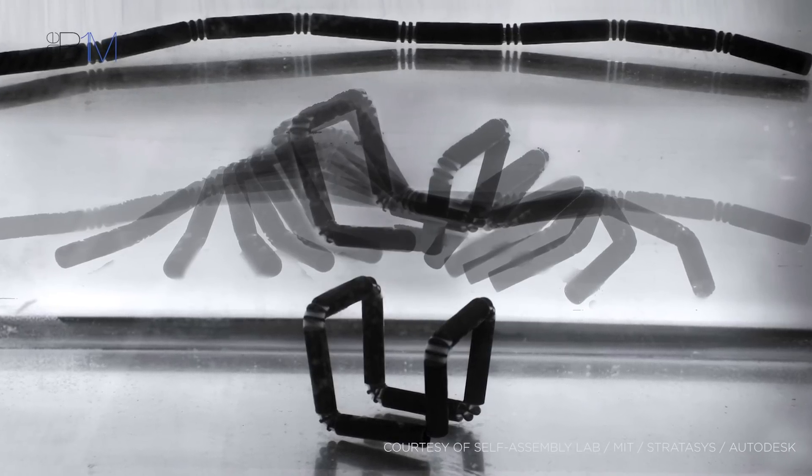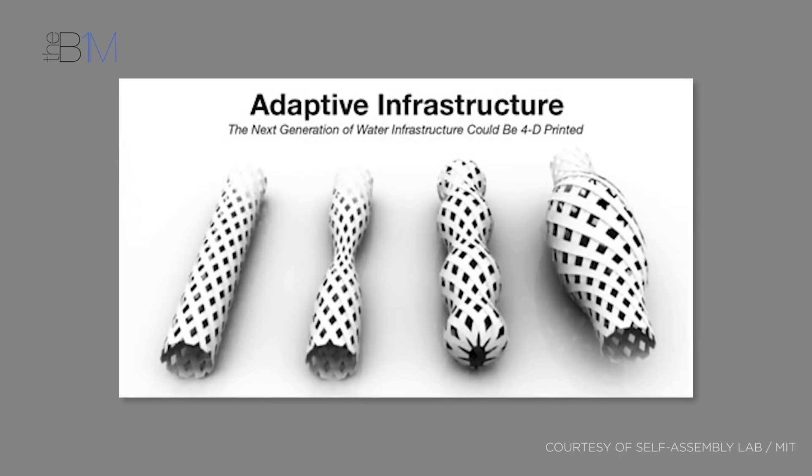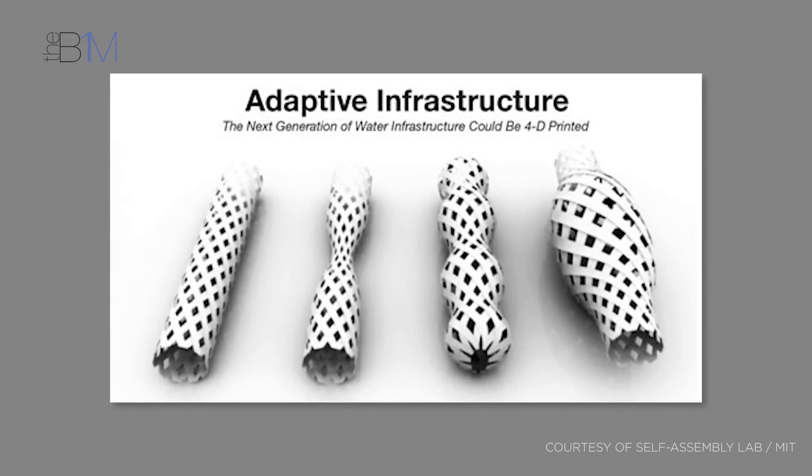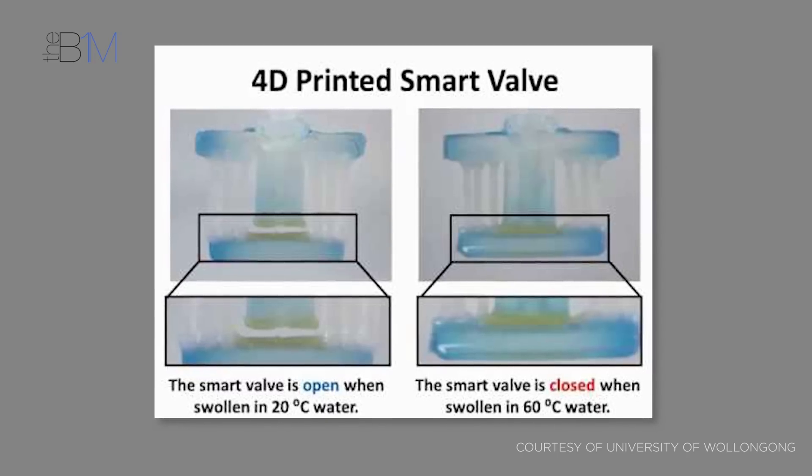Going beyond this range of small-scale demonstration pieces, it's thought the technology could be used in some form of self-repairing water pipes, in pipework that changes size in relation to water flow, or in hot and cold temperature water valves.